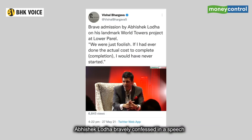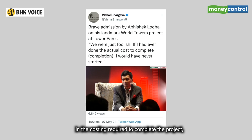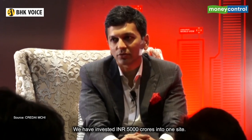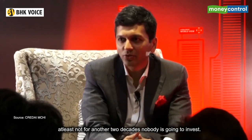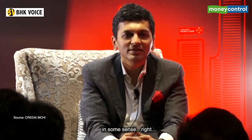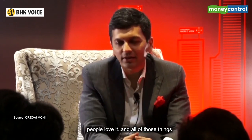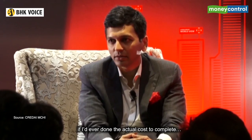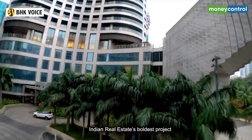Abhishek Lodha bravely confessed in a speech: 'I look back at World Towers today and I say — we've invested five thousand crores into one site. It's never going to get built again in Bombay, at least for another two decades. Nobody's going to invest in it. But it was just foolishness in some sense. It's a different story — it's great, it's beautiful, people love it. But the fact of the matter is, if I look at it from an economic perspective, if I had ever done the actual cost to complete, I would have never started.'